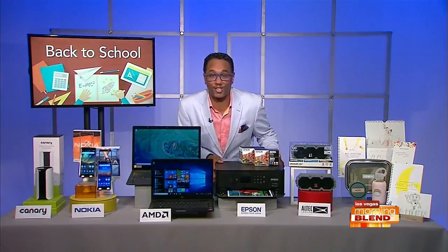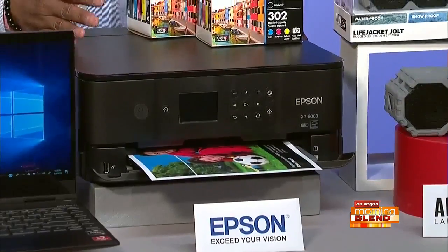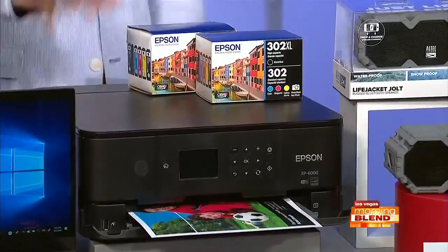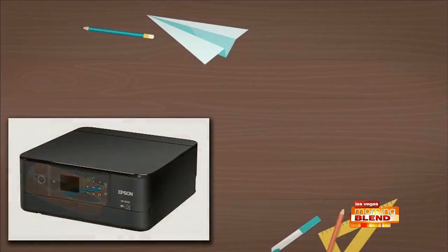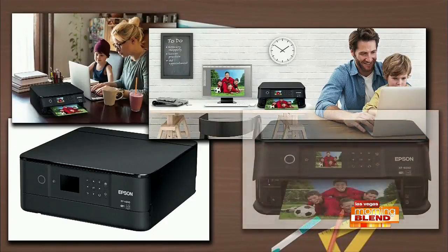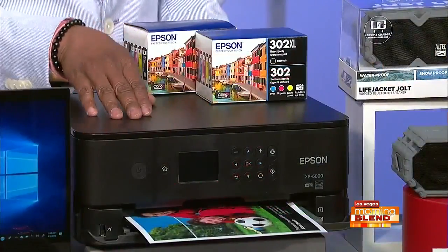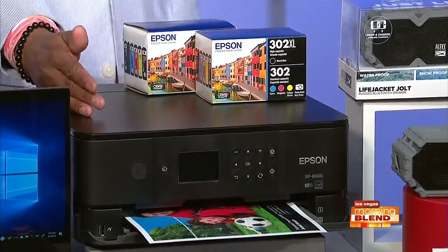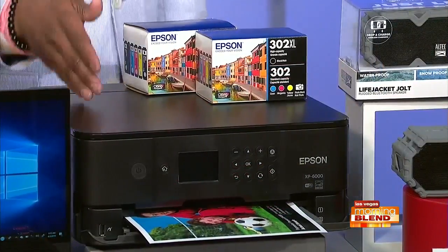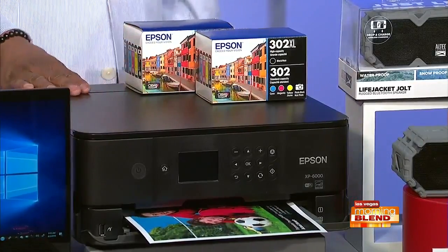Printers — you've got to print your stuff out somewhere, so you've got to have the right printer. The Epson Expression Premium XP6000 is super reliable and won't break the bank — it starts at under $150. It's a compact printer that creates stunning borderless photos and sharp text, great for all those reports or printing pictures for the first day of school. Fast print speeds, two-sided printing, built-in USB connection, and wireless printing so everyone can take advantage.